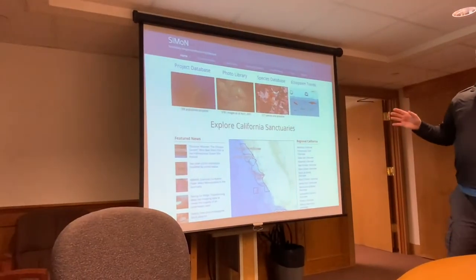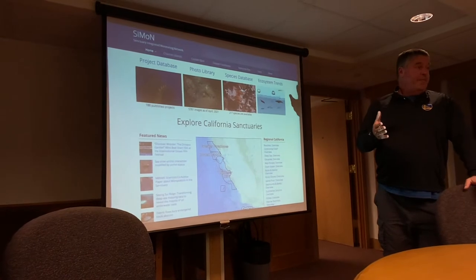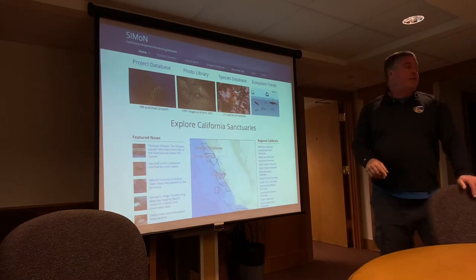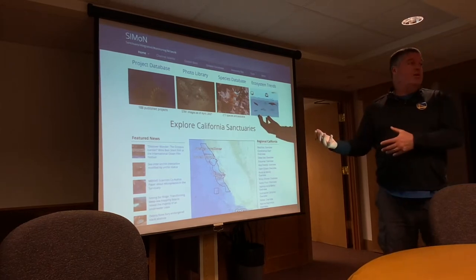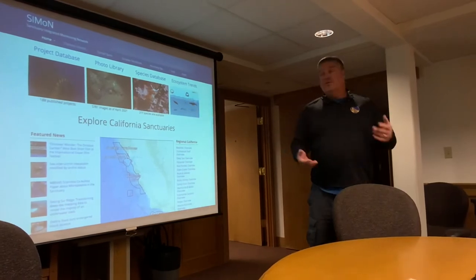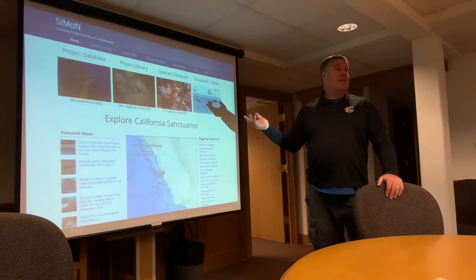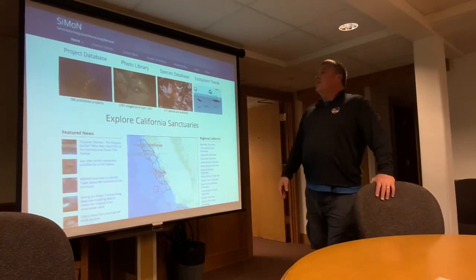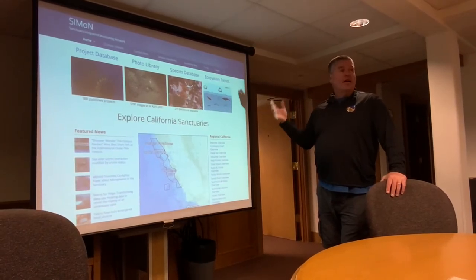The other free resource is SanctuarySimon.org. When I first started working here over 20 years ago, I started working for a program called the Sanctuary Integrated Monitoring Network — SIMON. I started as a contractor after finishing graduate school, looking for jobs. One of the things we did early on was building a website, which back then was basic HTML, old school stuff. We've been building and adding to this website with lots and lots of information.